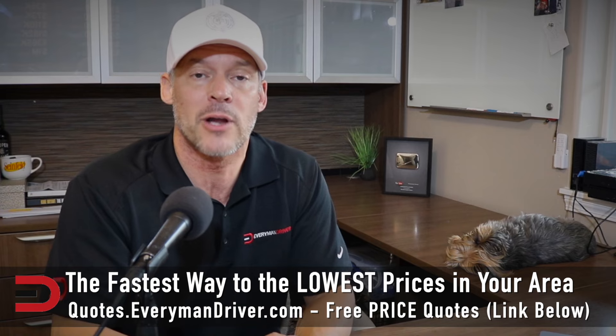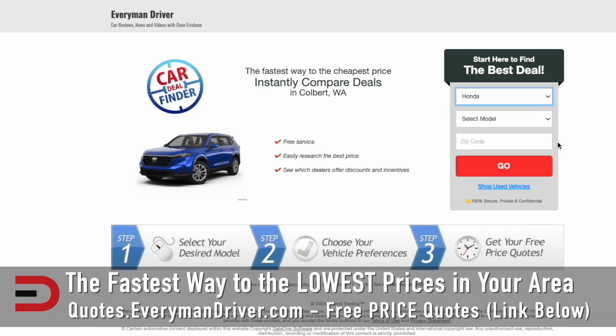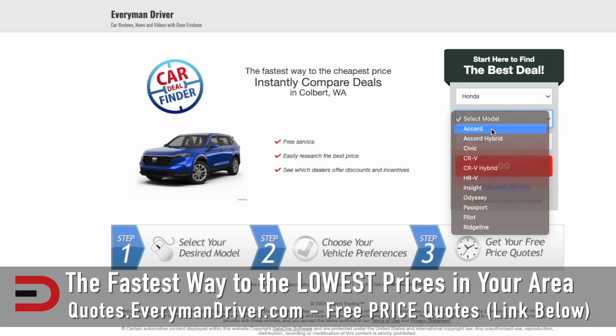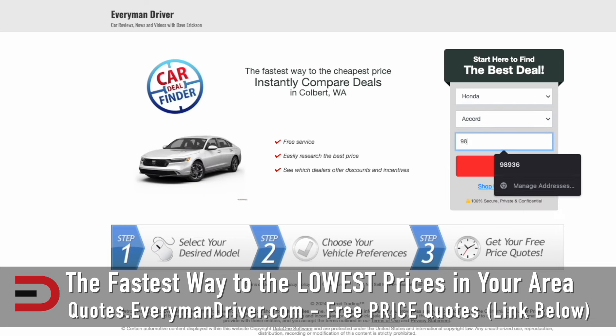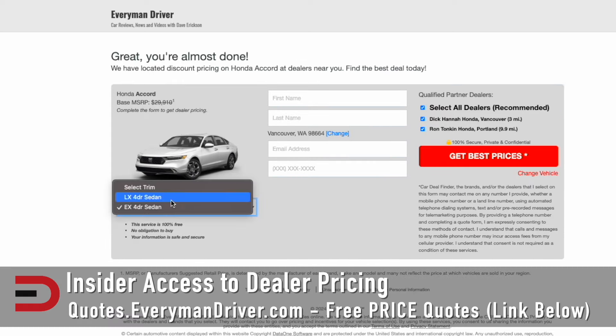And if and when you are ready to buy a new or used vehicle, check out quotes.everymandriver.com — direct link below this video. Make, model, and zip code. If you don't find what you're looking for in your area, maybe there's not a qualified dealership there. You might have to drive a little bit, but you could save hundreds, possibly thousands, on a new or used vehicle by using that free site, quotes.everymandriver.com.